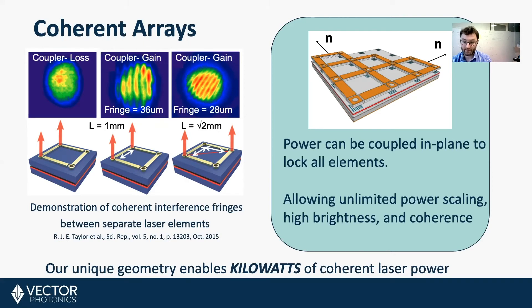Because of the way our devices are made, you can create an n-by-n array, which allows unlimited power scaling, leading to high brightness. Our unique geometry enables kilowatts of coherent laser power — something which isn't achievable with any other laser type.